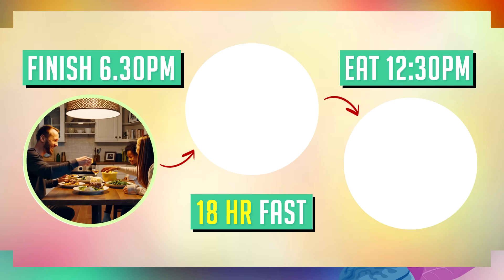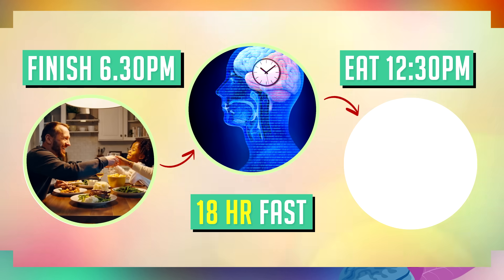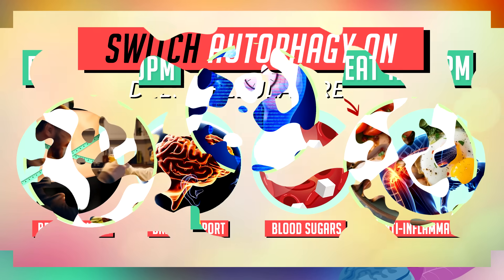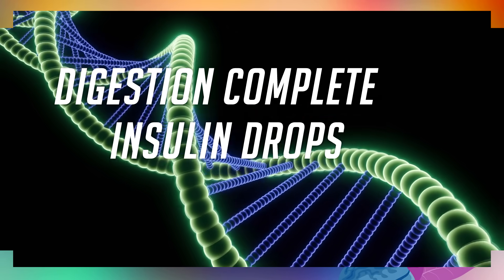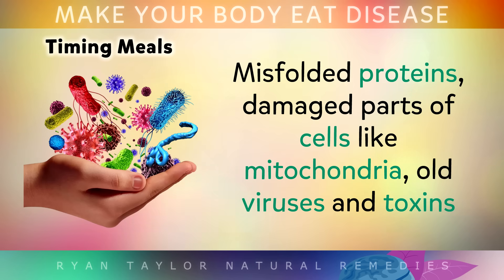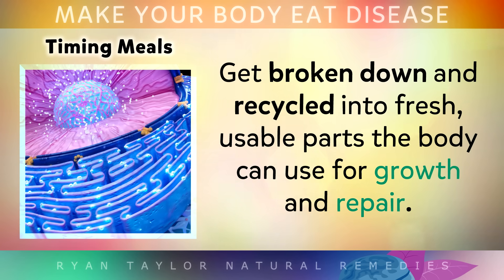The most powerful way to turn on autophagy is by finishing your dinner early, around 6:30pm in the evening, and then not eating or drinking calories again until 12:30pm the next day. This gives your body an amazing 18-hour window to activate a deep state of autophagy. As your energy moves away from digestion, insulin levels drop and certain genes activate, turning on autophagy as your body goes into that deep clean or self-eating mode. Misfolded proteins, damaged parts of cells like mitochondria, or old viruses and toxins get broken down and recycled into fresh, usable parts that your body can use for growth and repair.